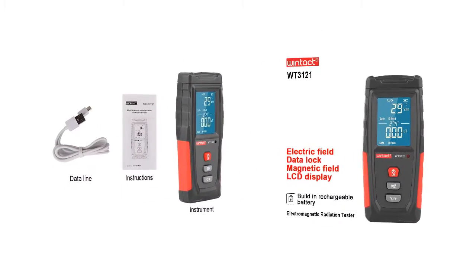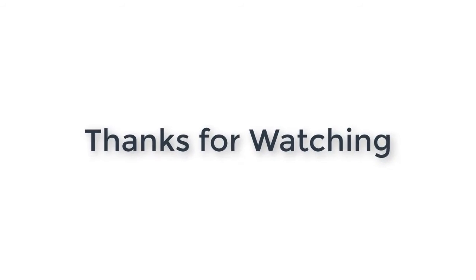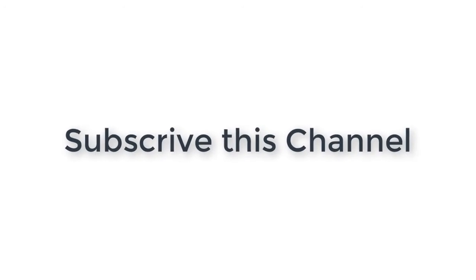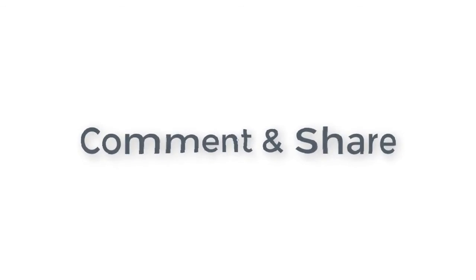LCD display of values for easier reading. Radiation assessment will remind you whether the radiation value is safe or not.